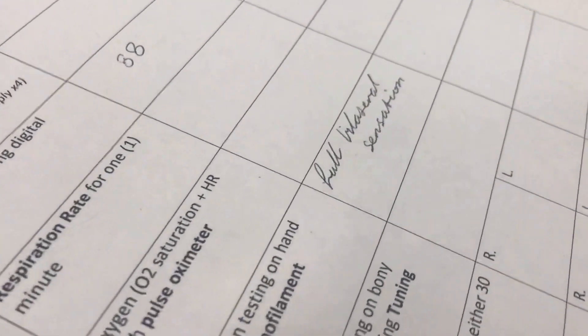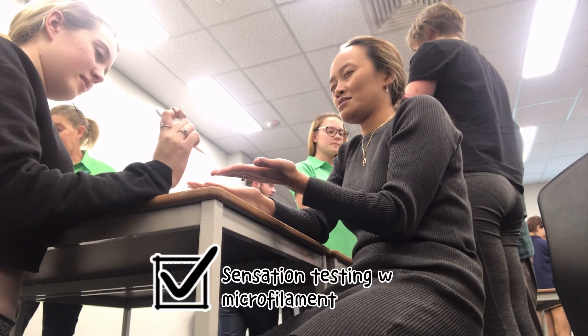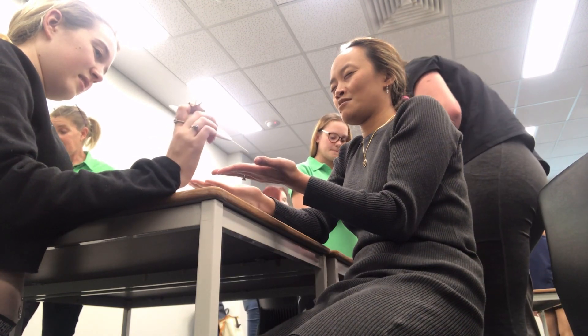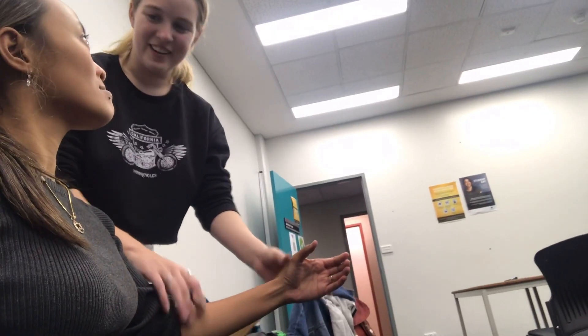Alrighty, so then you just go - right, full sensation in both hands. Yeah. Alrighty, three. No, because you've got to try and catch it. Okay. Three.